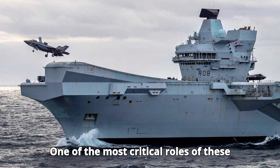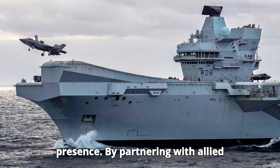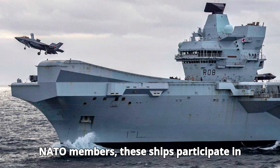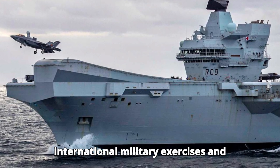One of the most critical roles of these carriers is to enhance the UK's global presence. By partnering with allied nations such as the United States and NATO members, these ships participate in international military exercises and strategic missions.